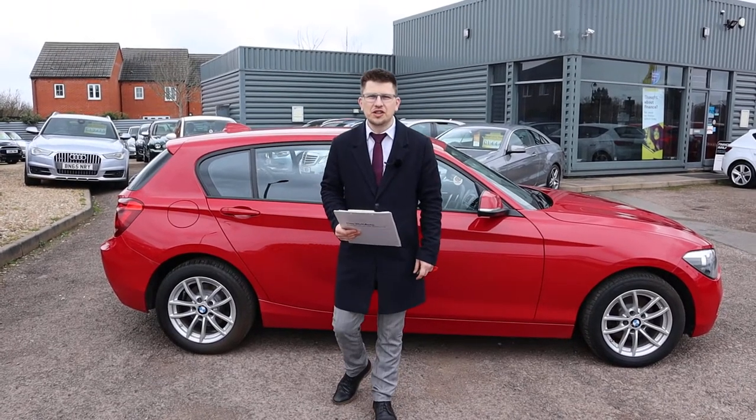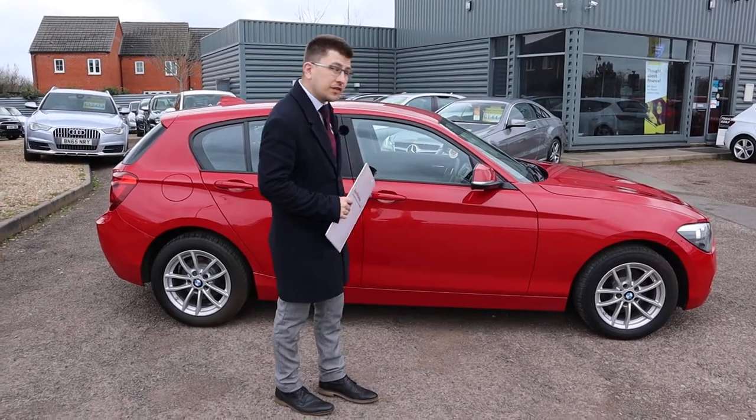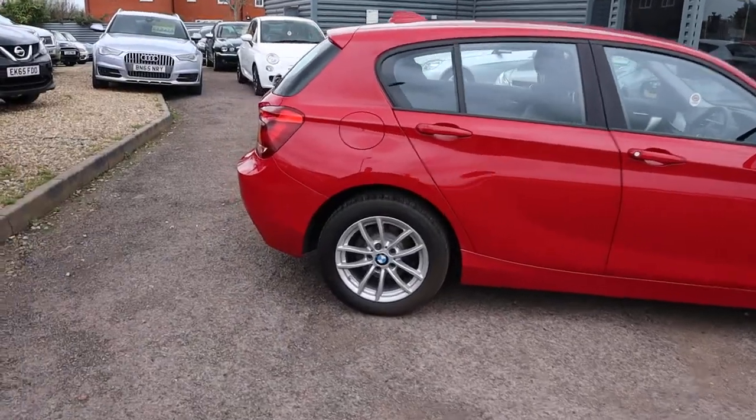Welcome to another video here at Country Car. Brand new to stock we have a lovely BMW 1 Series. I'm going to give you a walk around it today, show you a few of the features and the general condition of it. So let's begin.